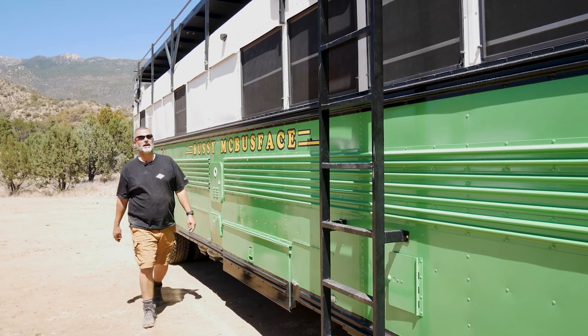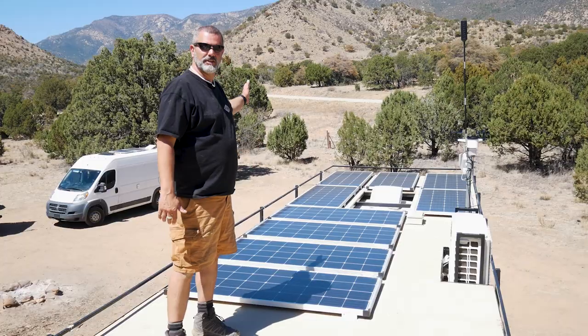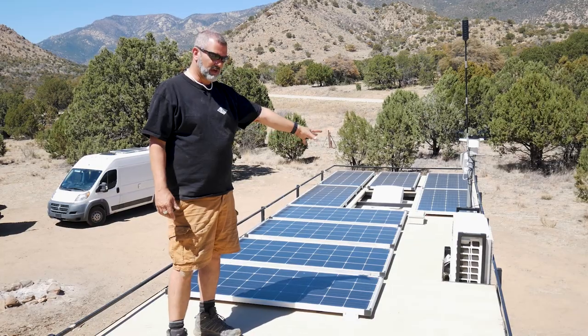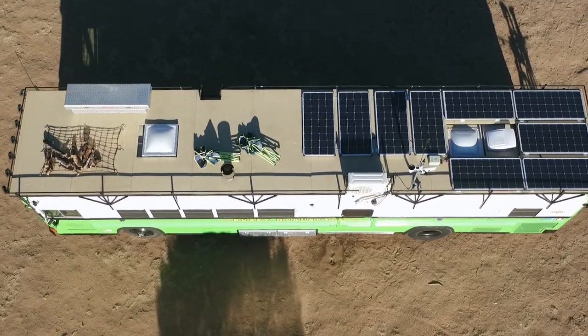Let's head up to my favorite spot — the margarita deck. This gave us a place to mount all of our solar panels, so we have 1,500 watts of solar back here. We have our mini-split air conditioning there, and the rest of the space is just for us to hang out with friends. You just see above all the stuff around you and you get a more intimate feeling from your landscape.